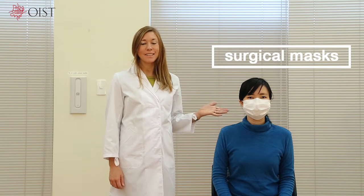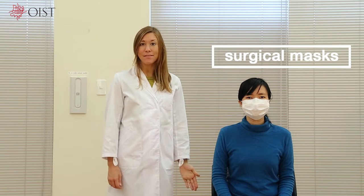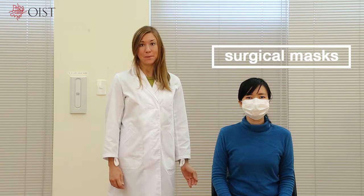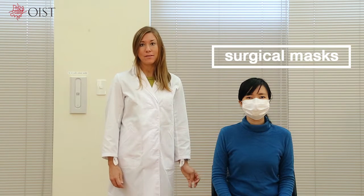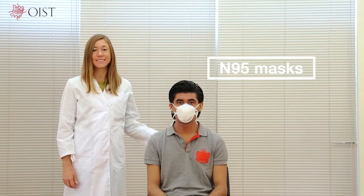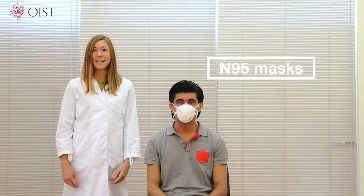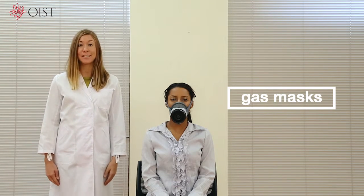Surgical masks are useful for keeping you safe and preventing the spread of saliva and other substances between people. They are inexpensive, but because of the gaps, they do not prevent infection by viruses and other microorganisms. An N95 mask, although expensive, is the best way to prevent droplet infection by viruses. This kind of gas mask is useful for preventing exposure to gas.